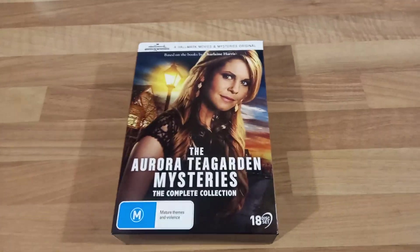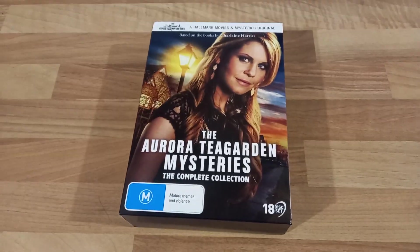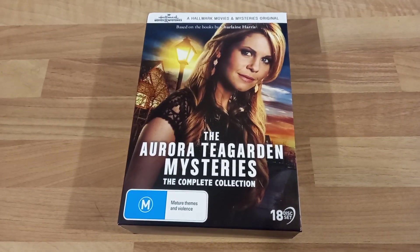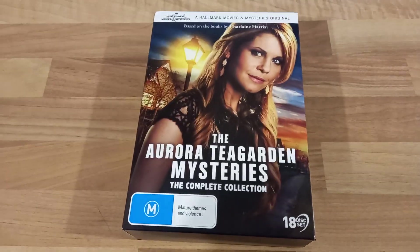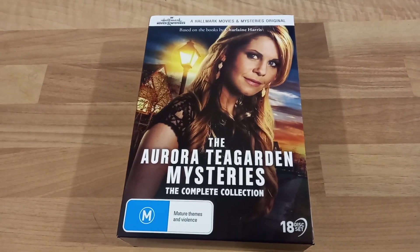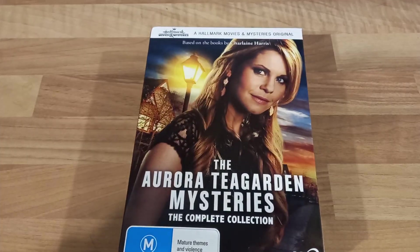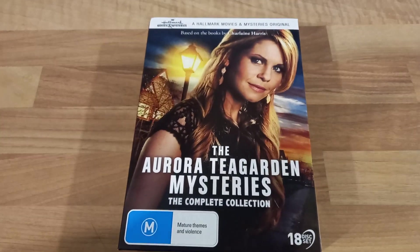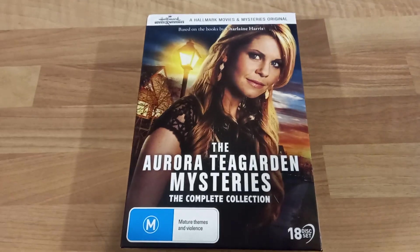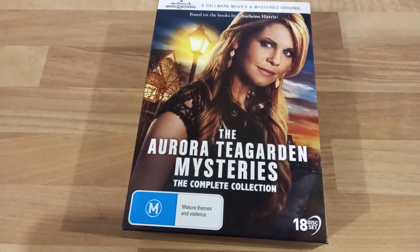I am so impossibly excited that I finally have the Aurora Tea Garden Mysteries complete collection. I'll do an overview of the box set briefly. I waited a long time for this — I bought it from a seller on eBay brand new, after 13 days they still hadn't dispatched it, I got a refund and bought it from somebody else, and it arrived within 48 hours. If you're in the UK and going to buy this on eBay, check the seller's reviews — proceed with caution.